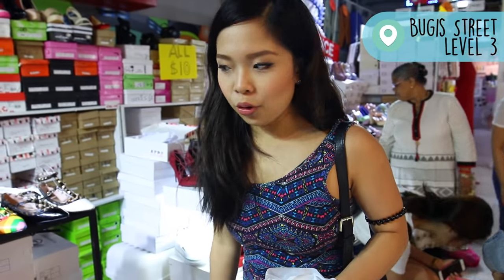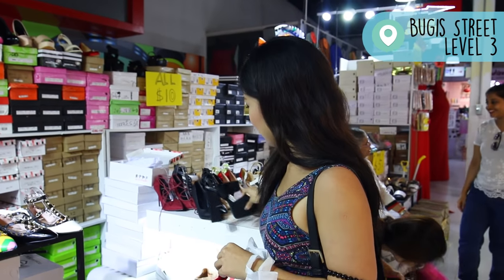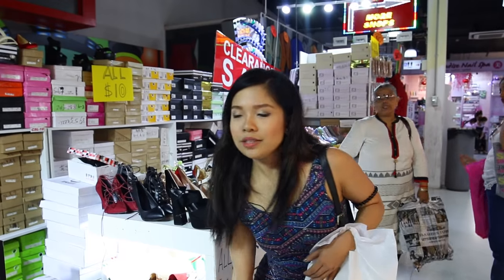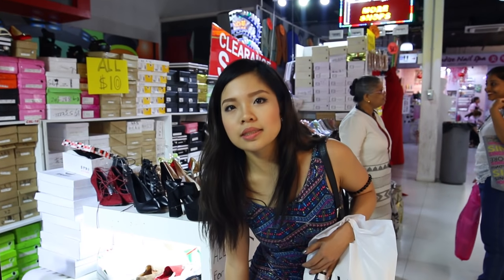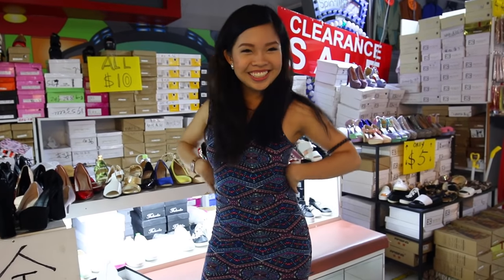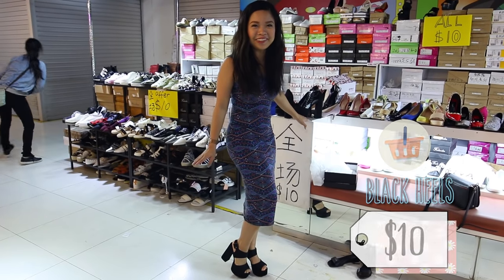All the shoes are only at $10 and there are so many varieties. I'm looking at this black one — it's like chunky. I think it'd be quite cute. My advice when buying shoes: wear something you're comfortable with. I quite like it — I feel so confident now that I'm taller. I really super like it. I don't even want to shop anymore, I just want to buy this.